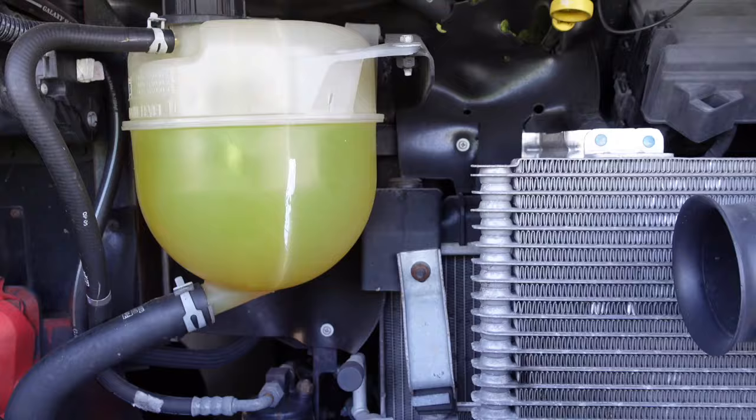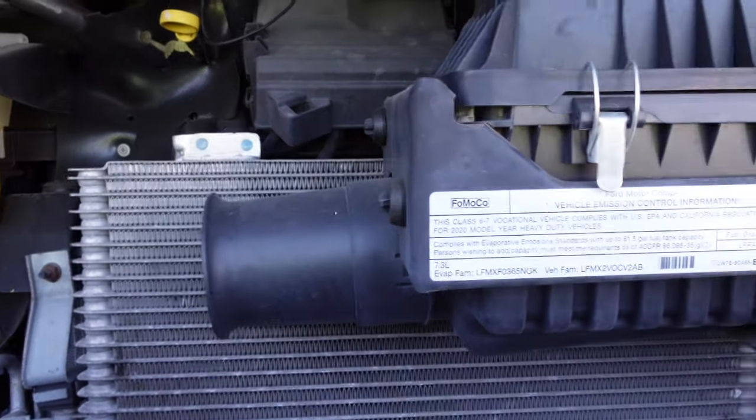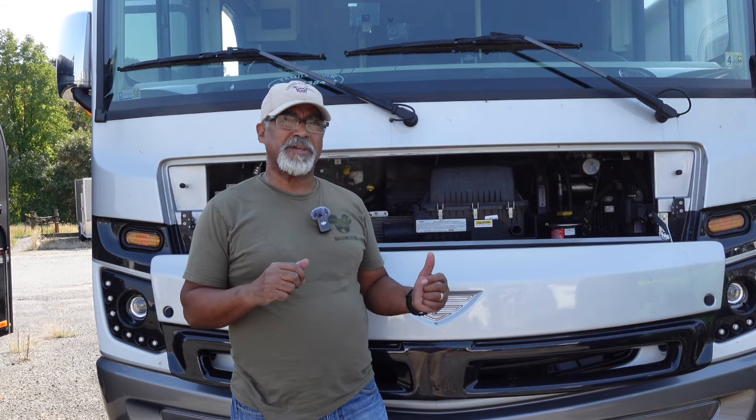We have the 7.3-liter Godzilla engine, and as you know, this thing is very loud and lacks power going up steep hills. Now we got an upgrade to try to solve that problem, and I think those of you out there with the same engine would benefit from this upgrade. So let's hit the road and I'll tell you all about it.